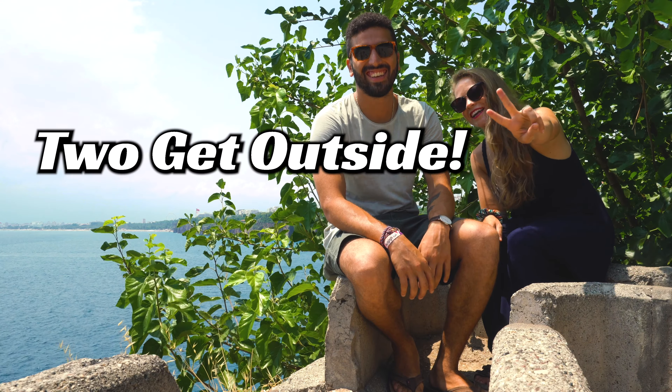Hi, I'm Ruthie. And I'm Hammer. And we are Two Get Outside. We're currently traveling the world for two years looking for a new place to live. We spent a month in Egypt and went to a ton of different places, but we spent the majority of our time in Cairo as my family lives there. We wanted to spend a lot of time visiting family and catching up, being that I haven't been back in 10 years.